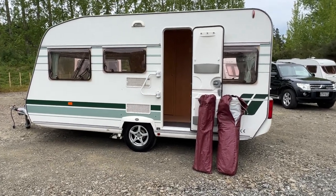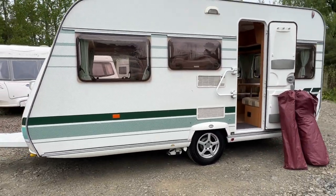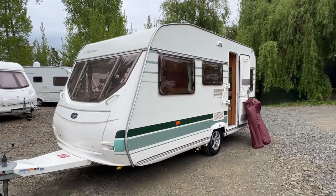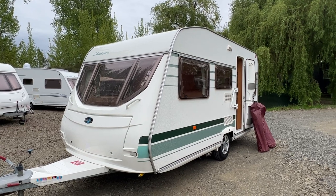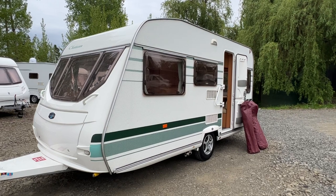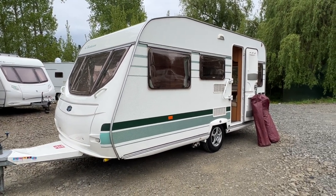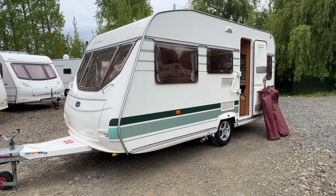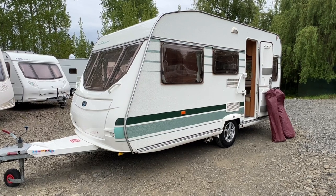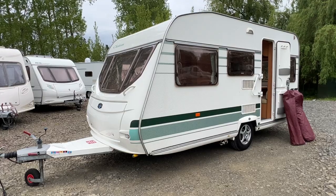We've got over 45 caravans in stock at any one time on their way to New Zealand. You can put a $1,000 deposit down on any of our caravans to reserve it subject to viewing. We also arrange finance and we can accept trade-ins — cars or campers — so let us know what you've got and I'll do my best to work something out for you. Thank you so much for watching.